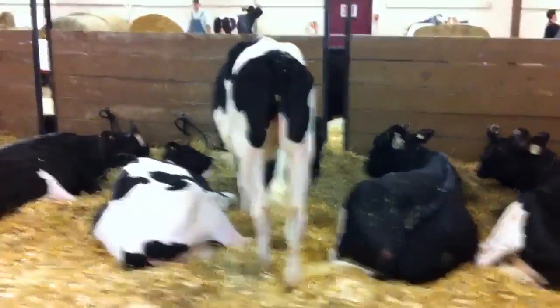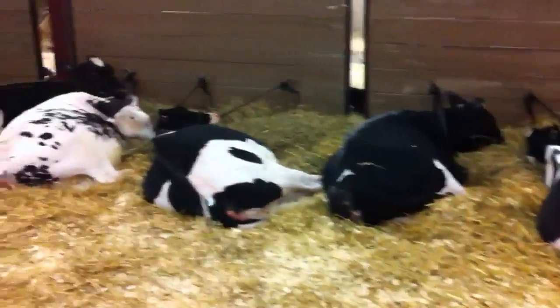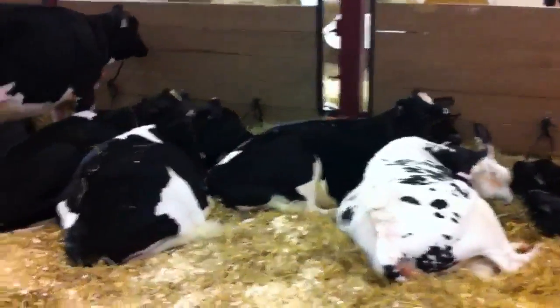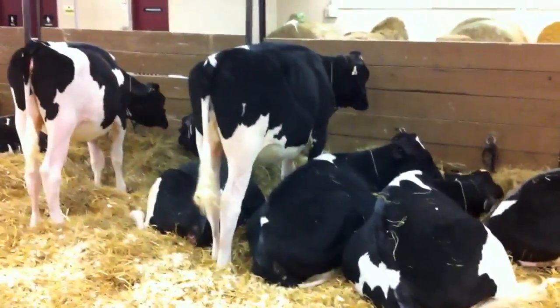Lot 11, lot 17, 21, 64 and 65, lot 47, 52, 42, and 41 standing.